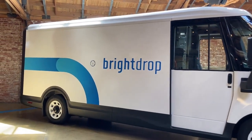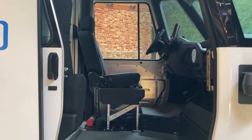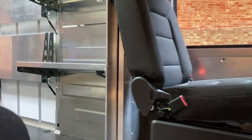Some of the things you'll notice is we've taken it from a low step-in perspective, because drivers will be getting in and out of the vehicles 100 to 150 times a day.